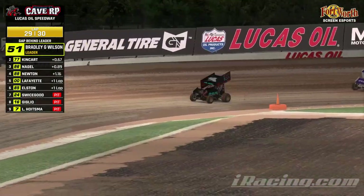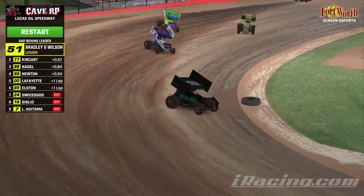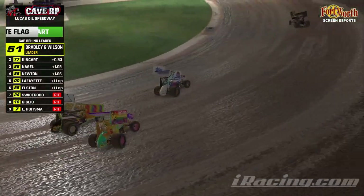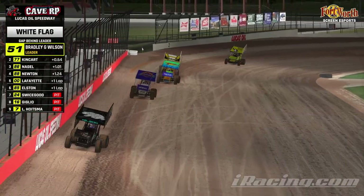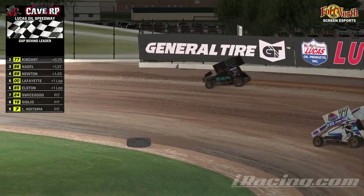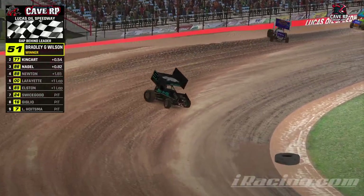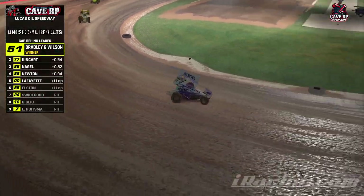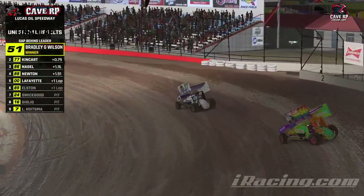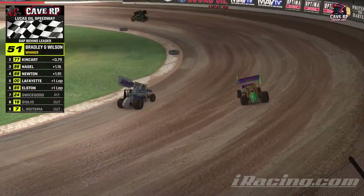Wilson gets us going out of turn 3, gets on the accelerator, takes off in the 51. Kingkart in second. Newton trying to get a slide on Nagel as the white flag comes out. Wilson — big slide in the 51, but he'll stay in the lead and take the checkered flag! Brad Wilson in the 51 wins the CaveRP.com sprint car race. Kingkart finishes second, Damon Nagel your top three.